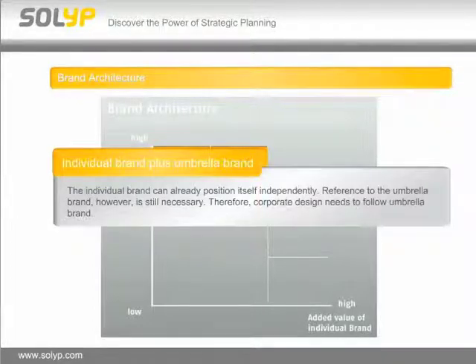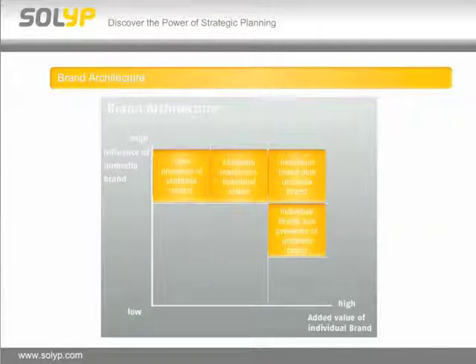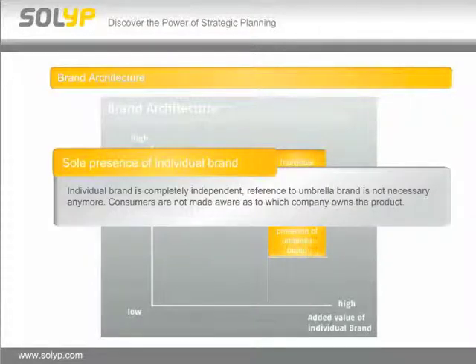The third category is an individual brand plus umbrella brand, where the individual brand can already position itself independently but reference to the umbrella brand is still necessary — corporate design needs to follow the umbrella brand, for example. The fourth category is an outstanding individual brand with low presence of umbrella brand: the individual brand is increasingly independent, and reference to the umbrella brand is mandatory but only in the form of a logo, without any further corporate design requirements. The fifth category is really the sole presence of an individual brand — it is completely independent and reference to the umbrella brand is not necessary anymore, so consumers are not made aware as to which company owns the product.